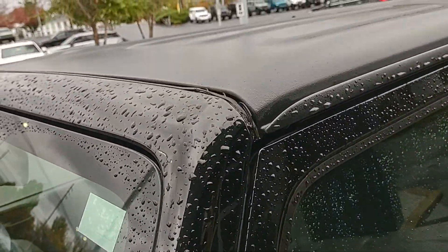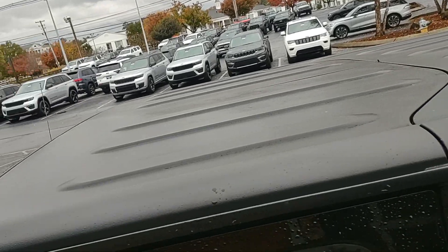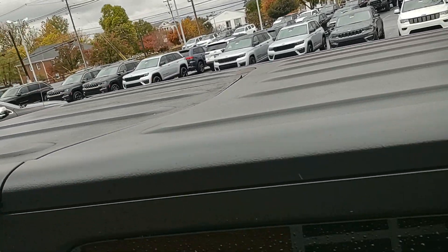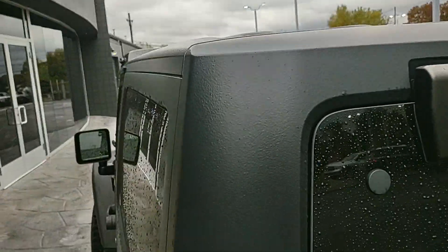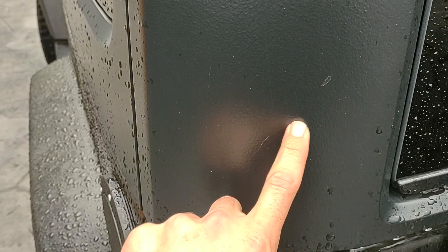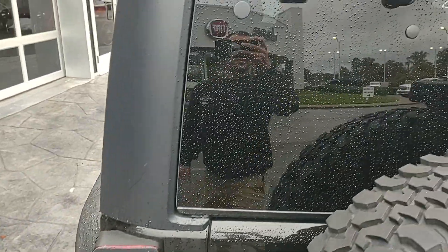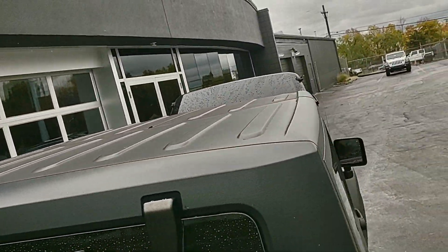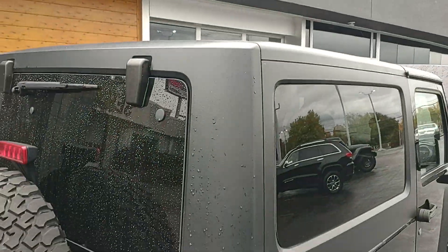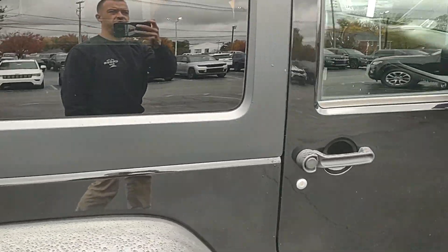I'll show you this whole hard top. You do have a light scratch here and here. The hard top looks like it's in really great condition.